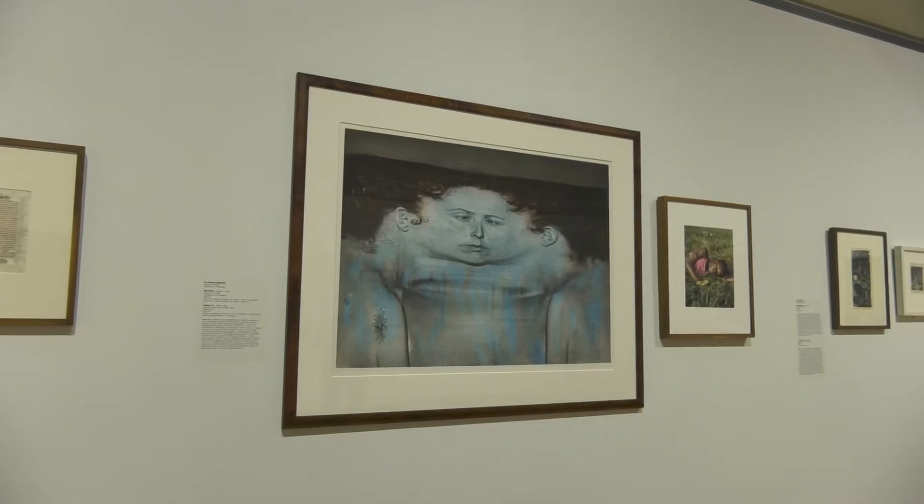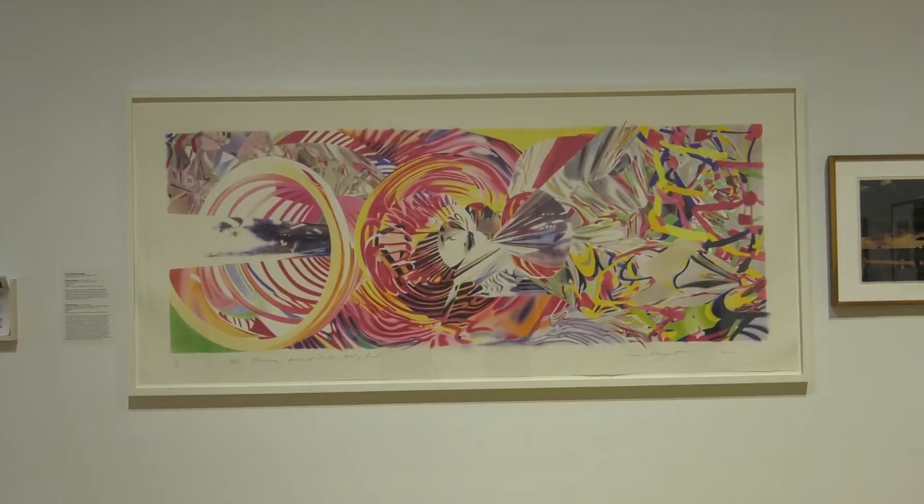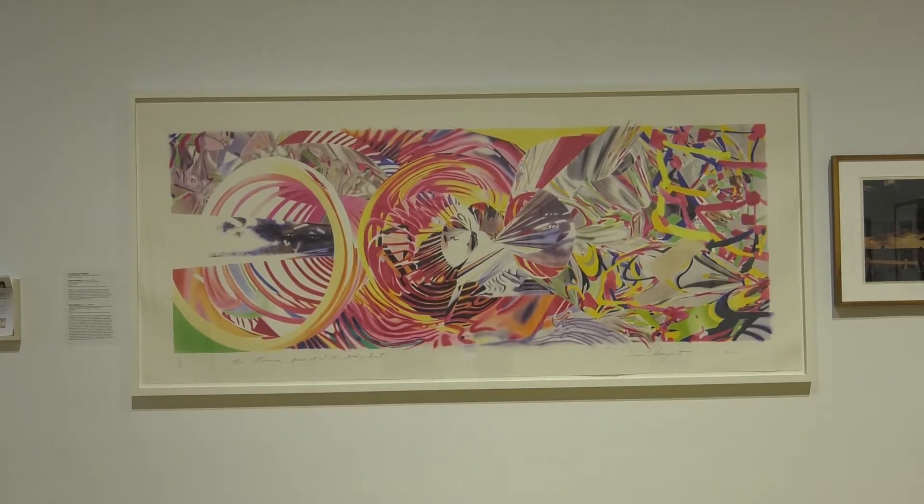We have been taking themes from the Marquette Core curriculum and turning them into an exhibition. What we've been doing is asking different faculty members who teach core classes to write about work from our permanent collection.